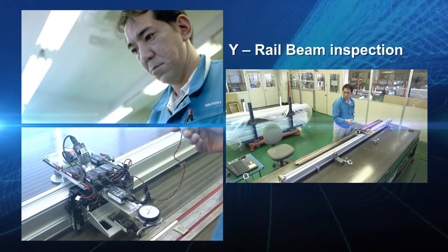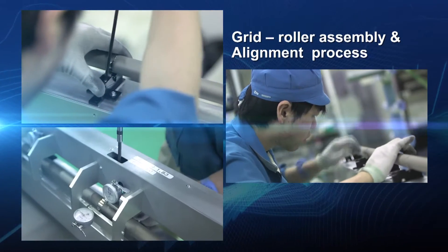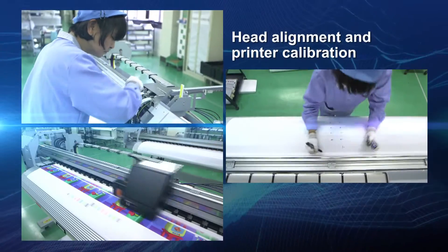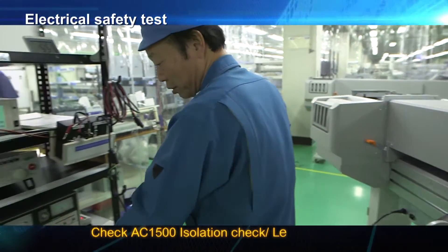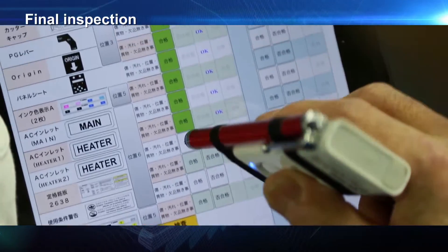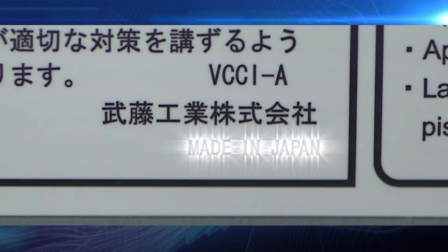MUTO's focus is, and always has been, on quality. All workers are skilled craftsmen with a trained eye to ensure quality throughout the manufacturing process. The soul of MUTOism is here.